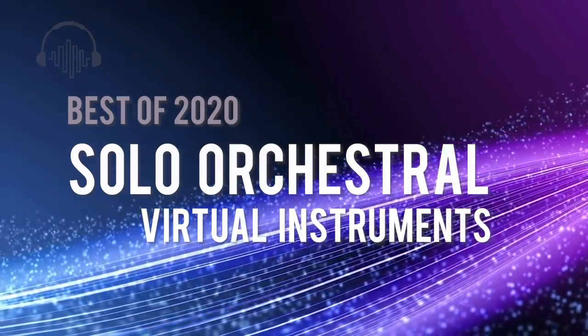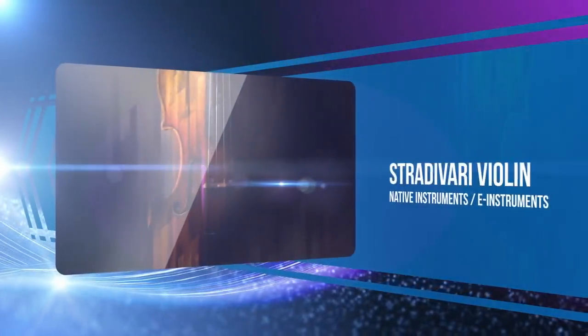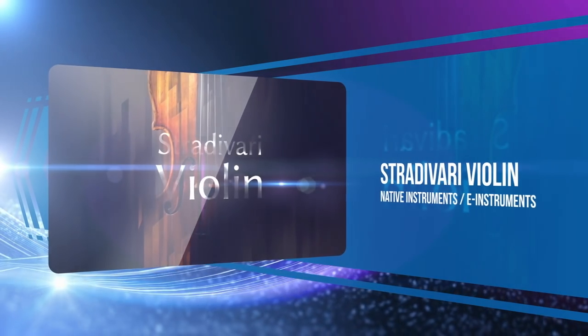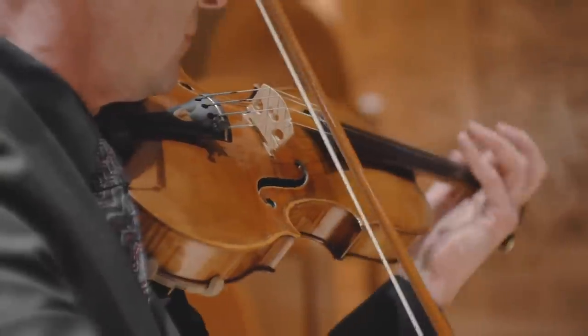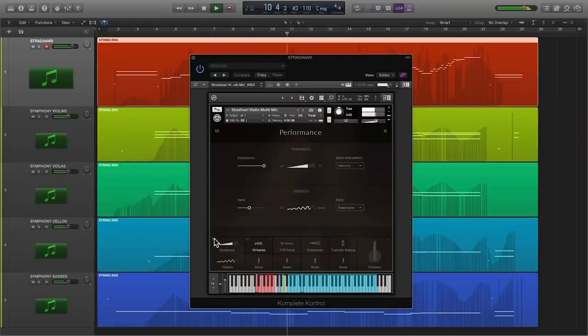First up on our solo instruments list: Native Instruments teamed up with E Instruments for Stradivari Violin. With the beautiful-sounding library sampled from a genuine Stradivari, it's easy to see why this one made our list.